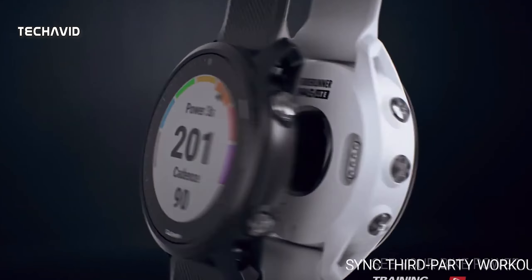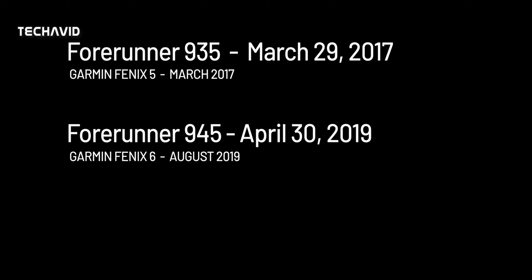Now about its launch: the Forerunner 935 was launched on March 29, 2017, at approximately the same time as the Garmin Fenix 5. Meanwhile, the Forerunner 945 was launched on April 30, 2019, whereas the Fenix 6 was launched in August 2019.